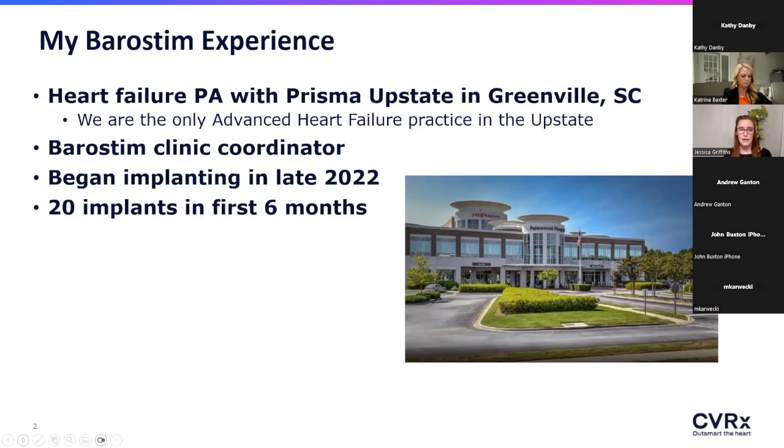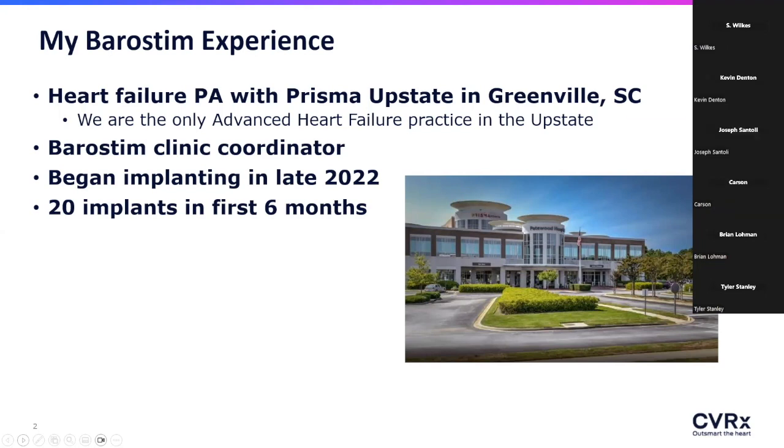I was our self-declared Barristim clinic coordinator. We started implanting just about a year ago now, and we ramped it up pretty quickly — getting up to about 20 implants in the first six months and are still going strong. Hopefully a lot of the takeaway pearls from this experience can help you jumpstart clinics as well.